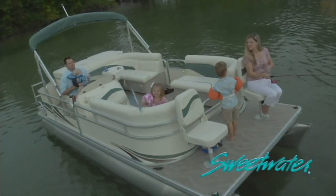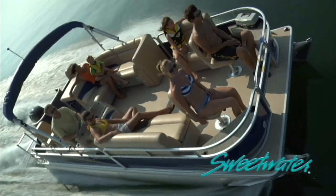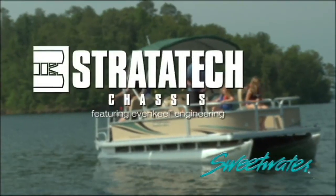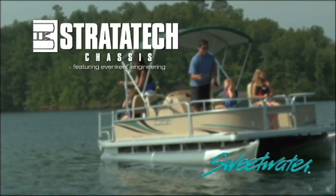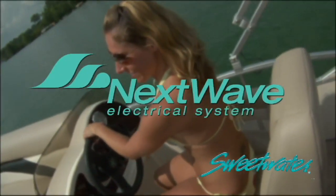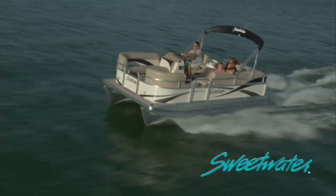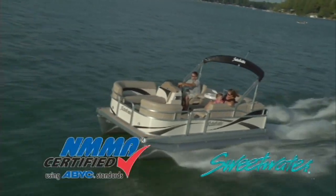No other pontoon offers this level of value. No other pontoon offers the legendary quality and dependability of Sweetwater. Here's why. Start with its foundation: the exclusive Stratatec chassis with limited lifetime warranty translates to years of worry-free fun. And the advanced Next Wave electrical system means your Sweetwater's engineered for turnkey reliability. It's built to last. Sweetwater boats meet the strictest quality and safety standards of the U.S. Coast Guard and exceed many of them with NMMA certification.